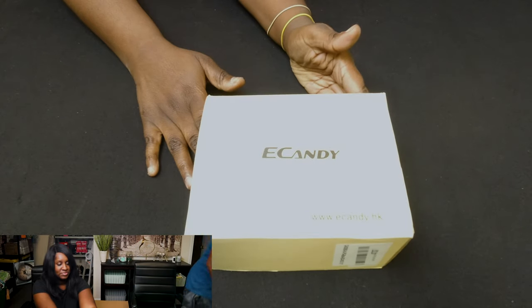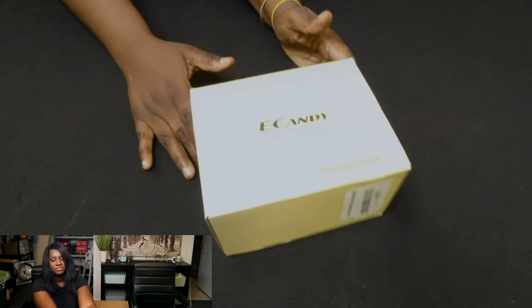We got an e-candy box. I have no idea what it is. Let's open it up — oh, some headphones!